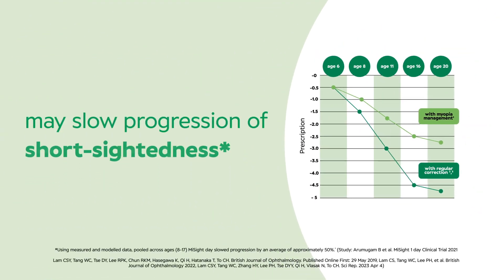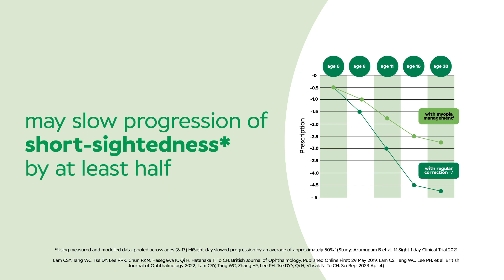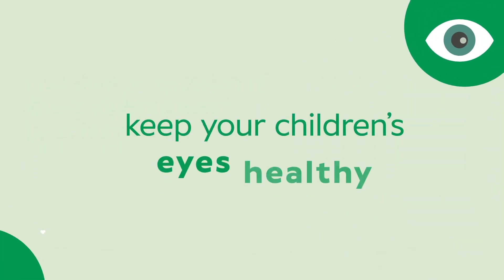This may slow the progression of shortsightedness by at least half, as well as helping keep your children's eyes healthy.